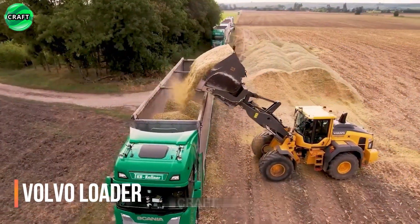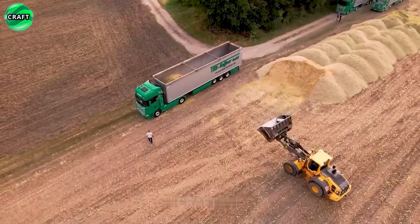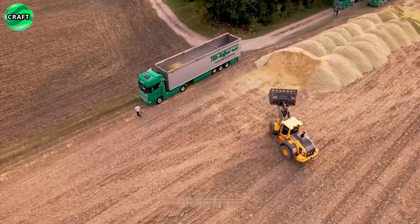Volvo manufactures a wide range of reversible loaders, multifunctional loaders and forklifts that have proven themselves very well in both agriculture and other industries.